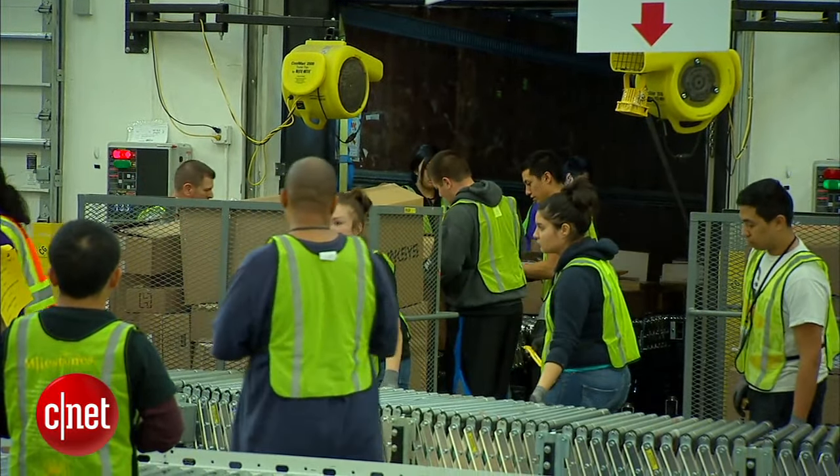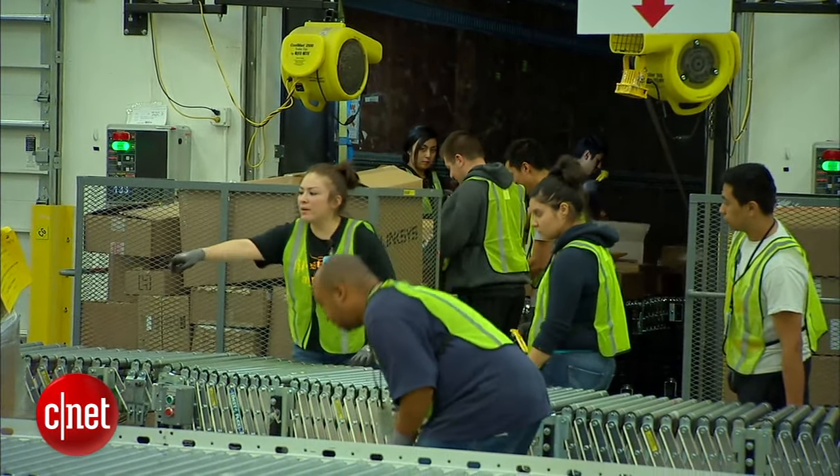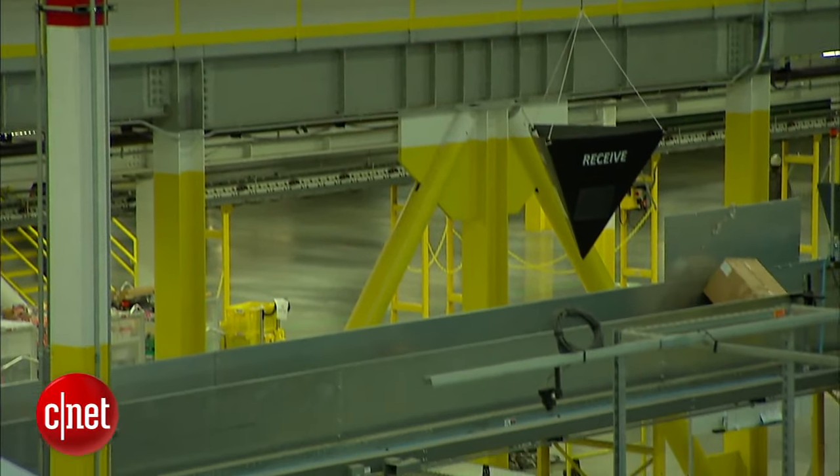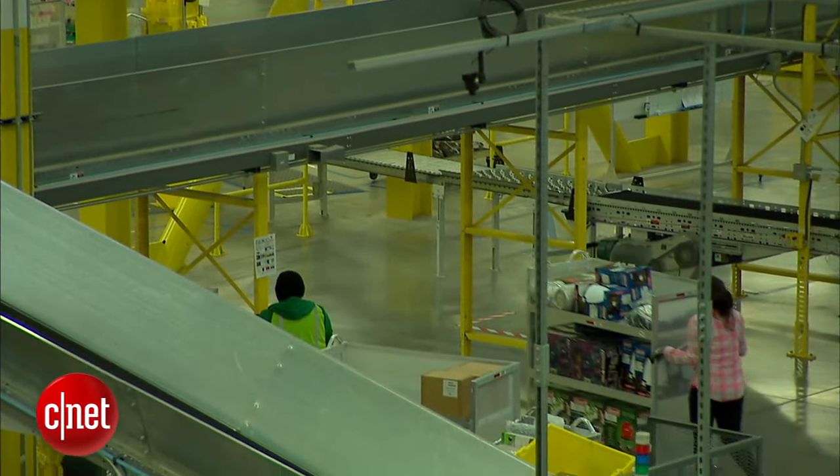The process at an Amazon fulfillment center starts when products arrive by the truckload. The items are sent up to one of the four floors where Kiva Robots operate. In this new generation fulfillment center, associates are taking products off the carts and putting them onto the shelves that are moved by the Kiva Robots.